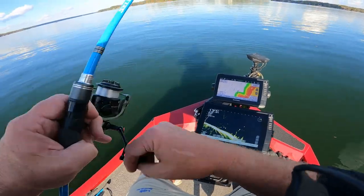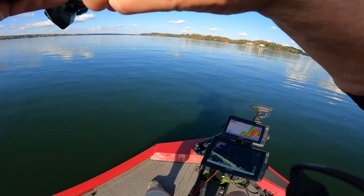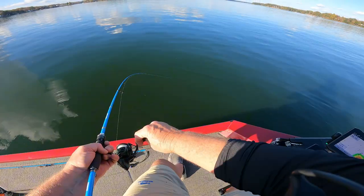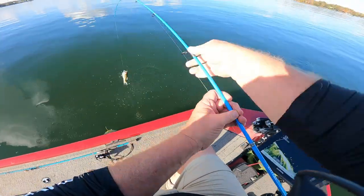We are in them now. There he is. There we are, buddy. We got that one out of that brush. Look at that coming up here. Ain't no size, but it's fun catching these things, I'll tell you.